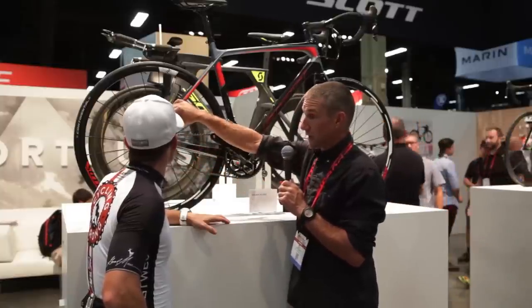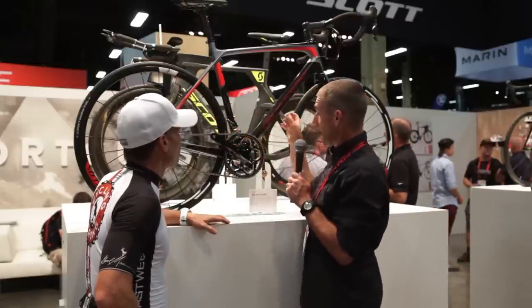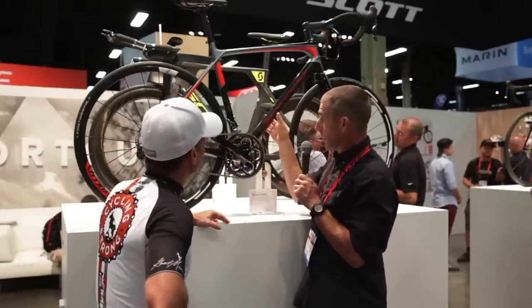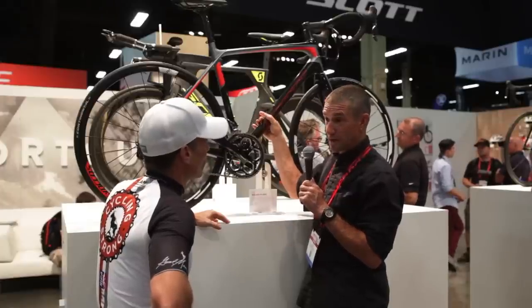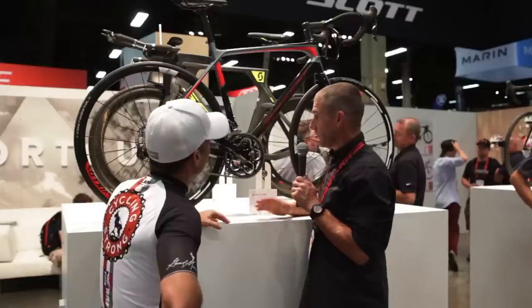Why is that? This is the side where all the power is going through — all the force goes through this crank, down the stays and the derailleur. The stays, for example, are about a millimeter and a half to two millimeters taller in diameter than on the non-drive side. The seat stay is about a millimeter bigger on the drive side versus the non-drive side. And the down tubes are size specific — on a 58, the diameter and tube shape is three millimeters bigger than on a 49.